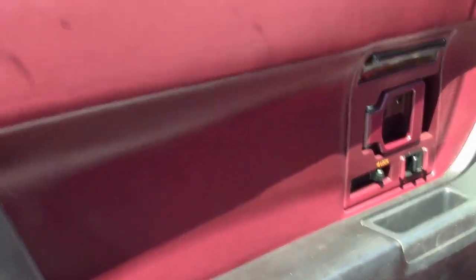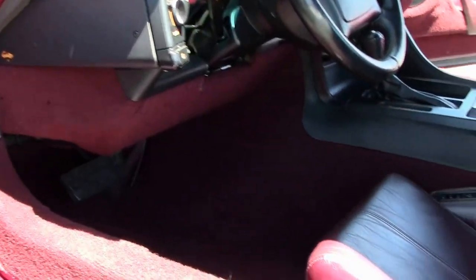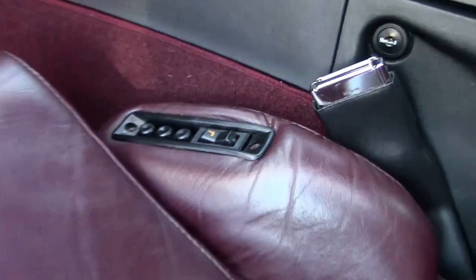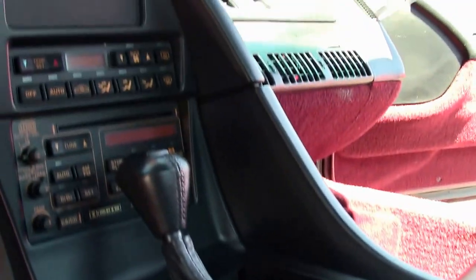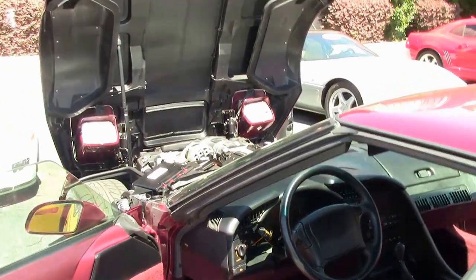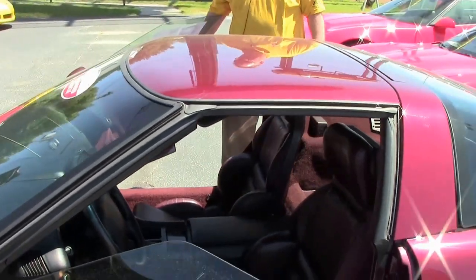It is wearing a set of Nitto tires. The seats are in excellent shape with no bolster wear issues whatsoever. They are the sport seats with the buttons on the right hand side for the driver. The anniversary car, as with all the special edition cars, is pretty loaded up — it had the Bose stereo system, dual zone climate control, tilt and telescoping wheel, and power sport seats.